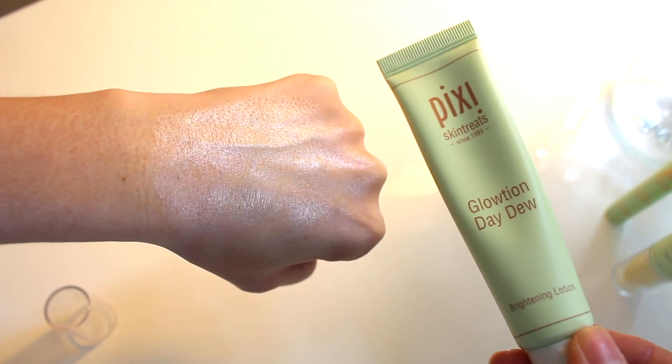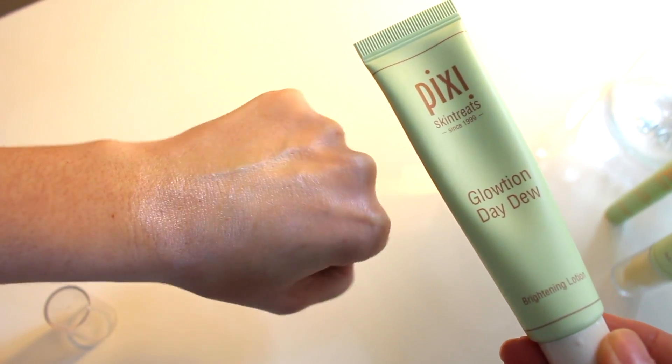This might surprise a lot of people, and don't get me wrong, it's not a bad product. It's the Glotion Day Dew. It is a cream for your face — a brightening lotion, but it also has like a fine shimmer in it. Not every day do I want my skin to look this dewy. You can see the shimmer. A little bit of that is because the lotion is still wet, but it has a sheen to the skin and it has a very pink tone to it. As a moisturizer, I think it's a decent moisturizer, but for me every day, I don't want this.